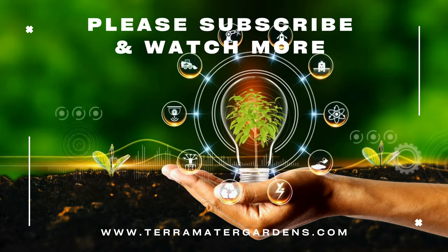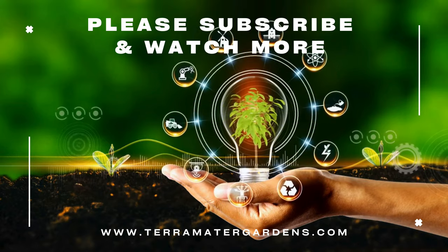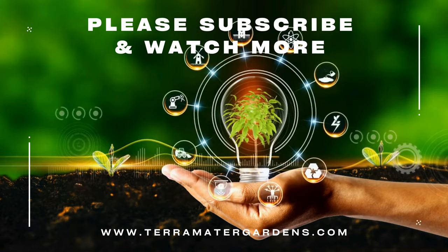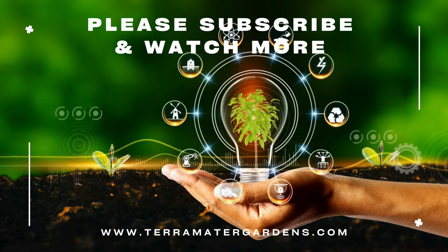The Ring of Fire moniker is inspired by the circular patterns of three colors that adorn the leaves, reminiscent of the spectacular natural phenomenon known as the Pacific Ring of Fire. This captivating feature makes it a sought-after choice among plant enthusiasts.